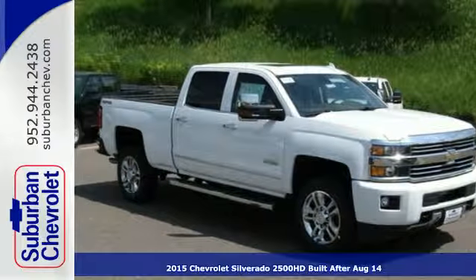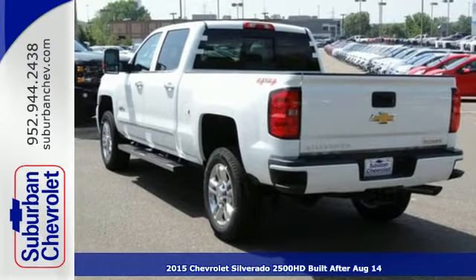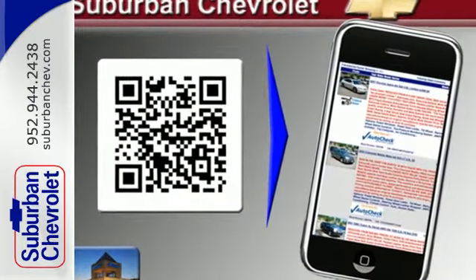Here's a 2015 Chevrolet Silverado 2500 Heavy Duty. Carry all the weight in this powerful, heavy-duty truck. This Silverado is engineered with durable technology to accomplish even the most demanding tasks.